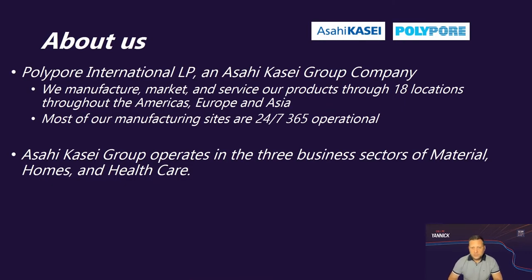A little bit about us: Polyport is an international company, part of the SCOM group, with manufacturing plants and sales offices across 18 locations around the world. Polyport is specialized in the development and manufacturing of a large portfolio of membranes suitable for many lithium and lead acid cell chemistry. Our manufacturing sites run 24 hours per day, 7 days a week, almost the whole year. The SCOM group operates in three main business sectors: material, homes, and healthcare.